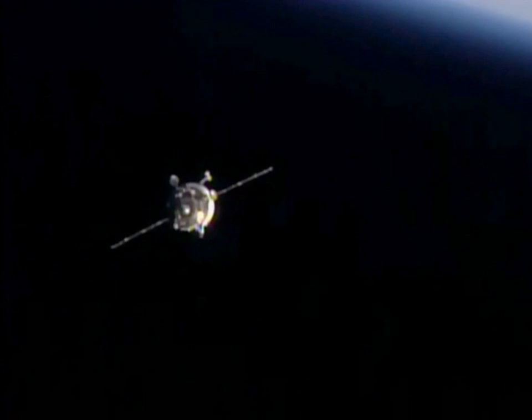Progress M29M docked with the Zvezda docking compartment on 1 October 2015 at 22:52 UTC. The spacecraft undocked from the station on 30 March 2016 at 14:14 UTC.